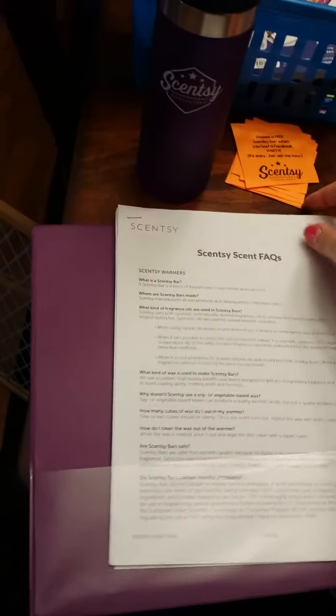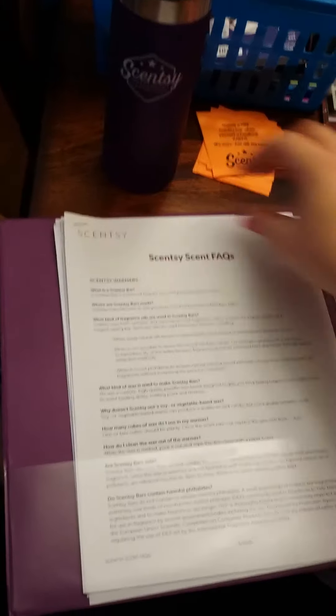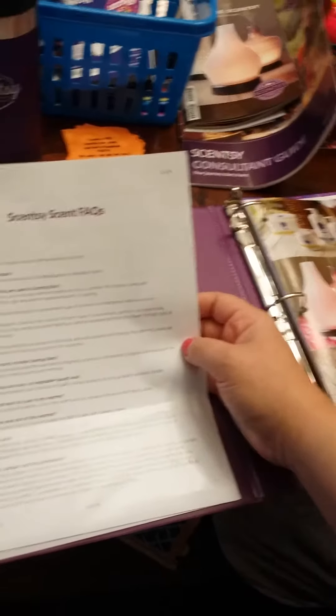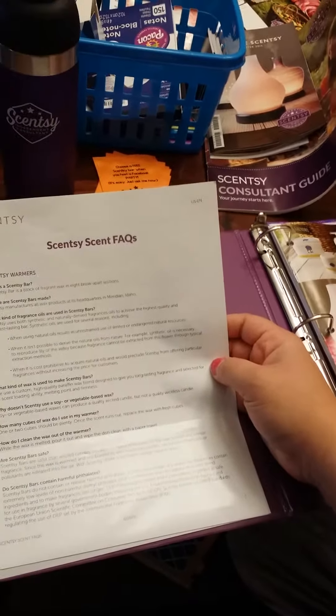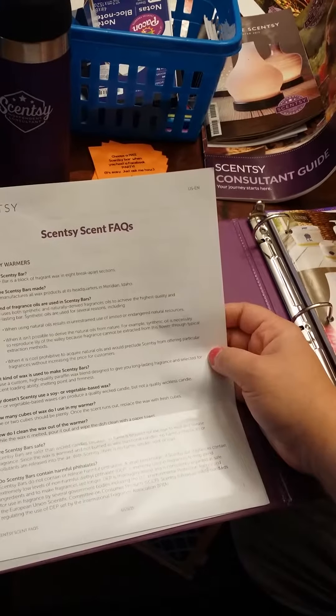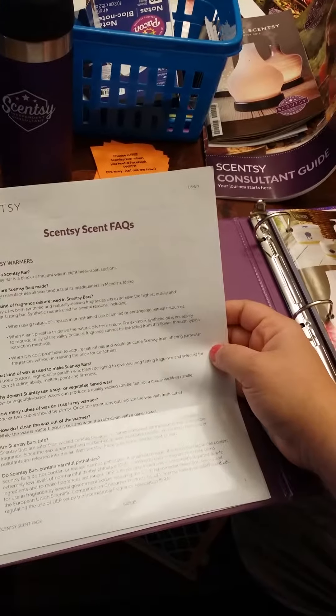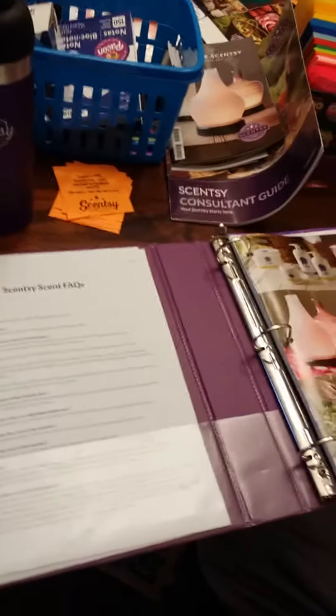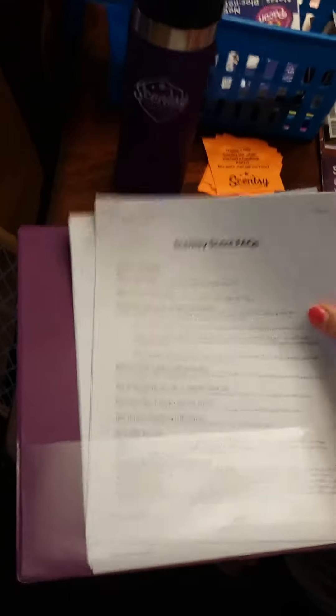And if you haven't watched the Scentsy store yet, I would really urge you to do that. When you join, you're going to have a website and a workstation that you can log into online. It's going to be full of resources — new consultant webinars, meetings, all kinds of information, graphics that you can share on your Facebook pages and things like that.